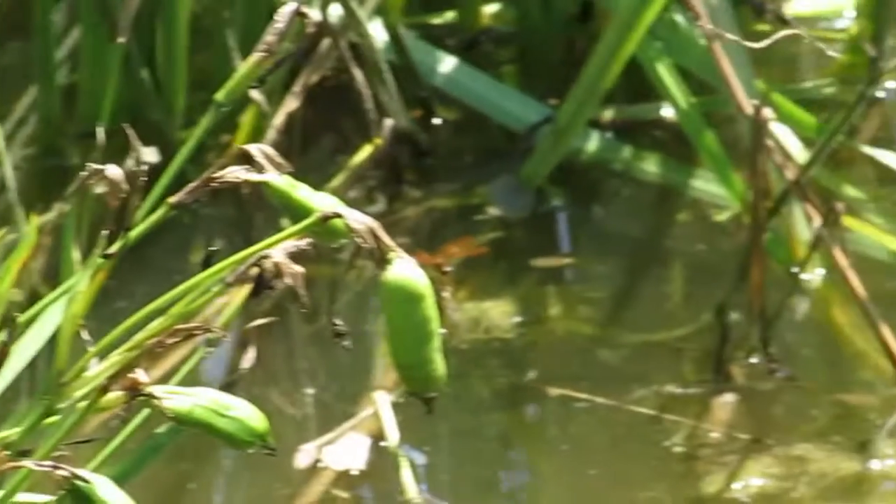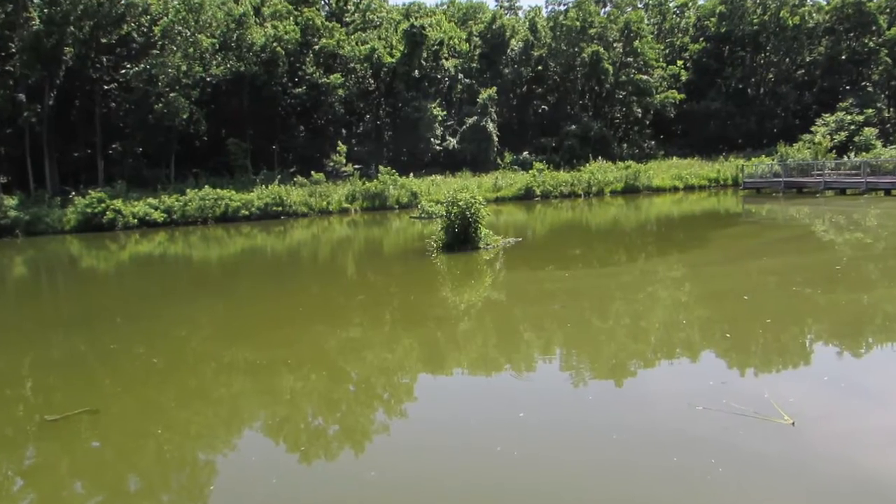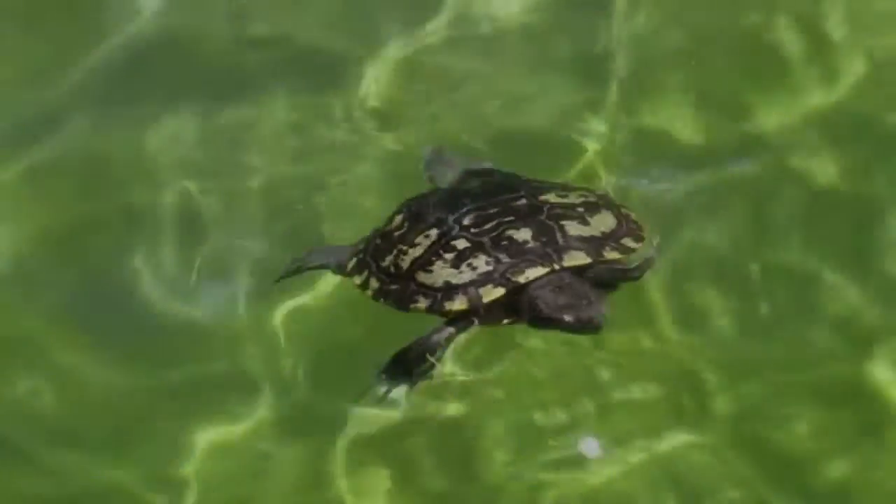First, we will learn about the Ravens. The Ravens is filled with many different animals. I'm just going to talk about the two main animals you see in these Ravens: turtles and dragonflies.